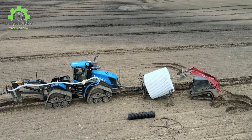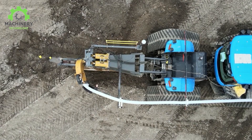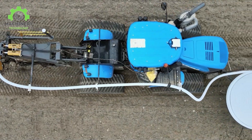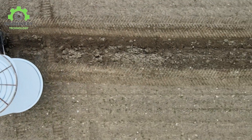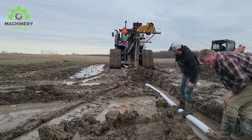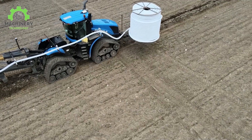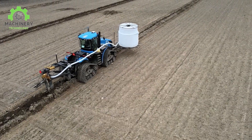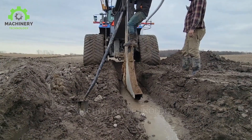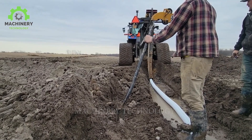Do you know how much the installation time for pipelines can be reduced with the assistance of these machines? The collaboration between the New Holland T9.700 Smartracs and the Currier tile plow in the pipeline installation process is a testament to efficiency and innovation in the agricultural sector. When these two machines work in tandem, they facilitate a modern and precise pipeline installation process, with the New Holland T9.700's powerful performance and stability ensuring seamless equipment movement throughout the installation.